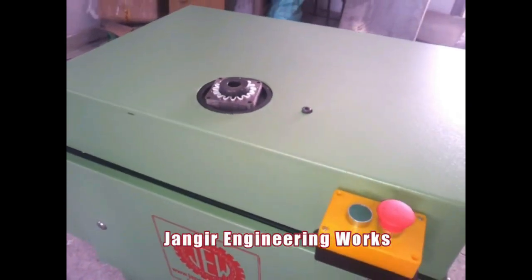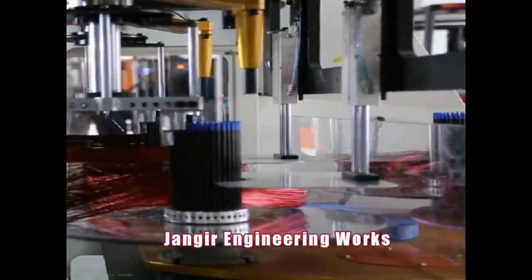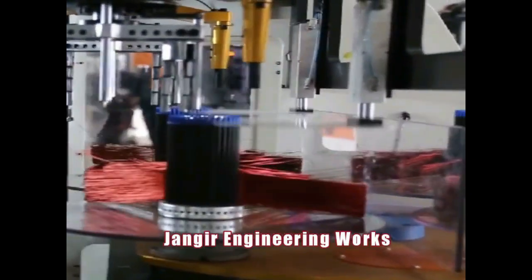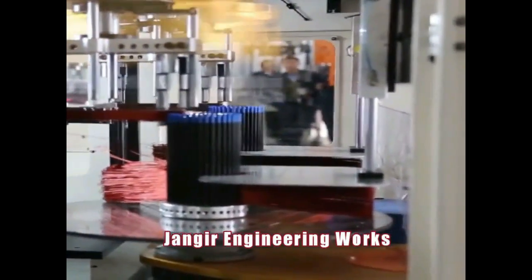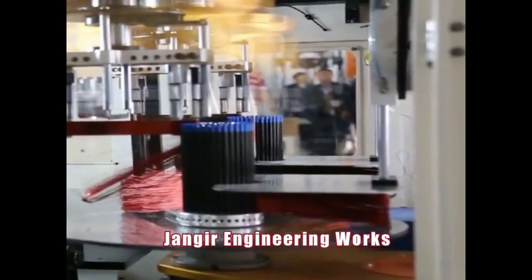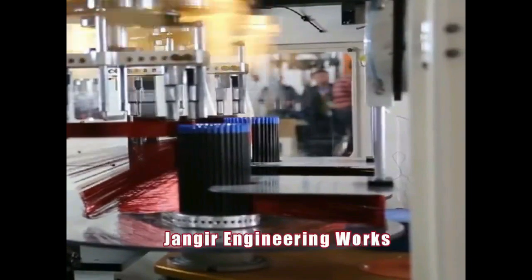Winding Machines — manufactured using the latest servo technology with superior precision, resulting in faster productivity. Available for all types of induction motors and pump motors ranging from frame 56 to frame 160. Customizable machines made to order as per customer requirement.